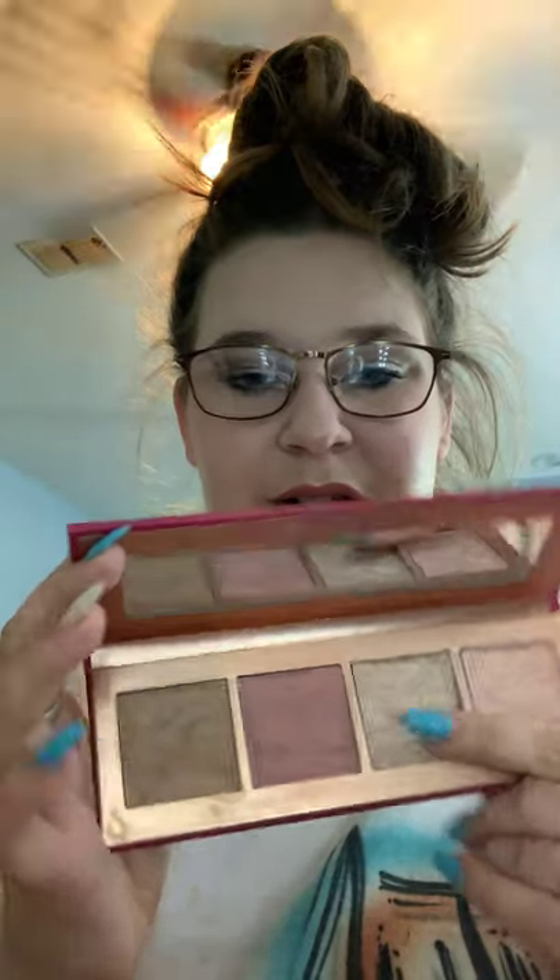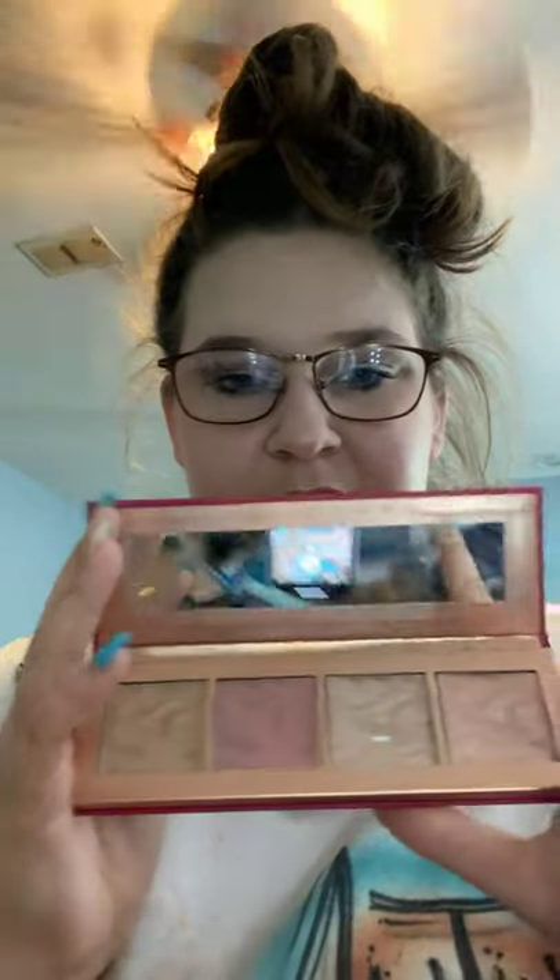I'll probably end up taking this Stay Cheeky Highlighter Blush and Bronzer palette from Ulta Beauty. I might take it, I might not — who knows. But this highlight is my favorite. It's honestly so good. I wore it a couple days ago and I really loved it.